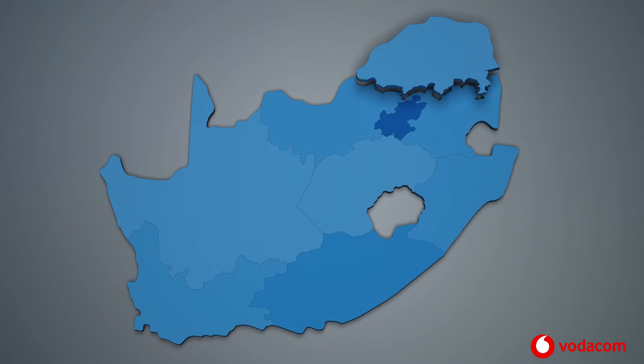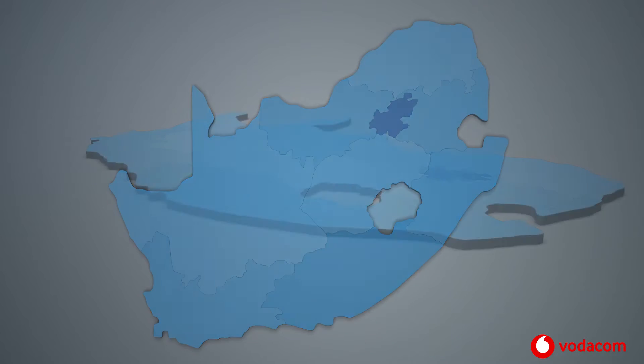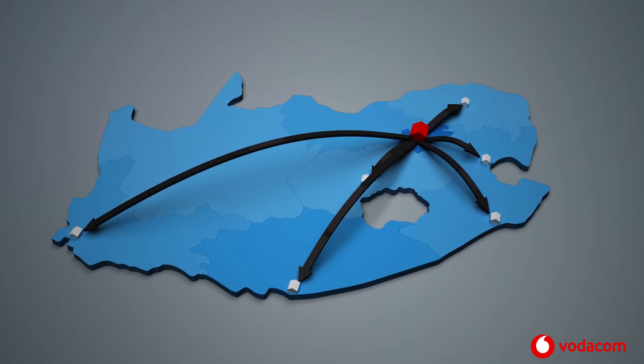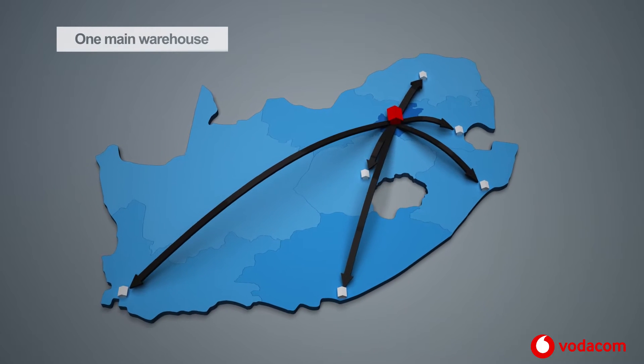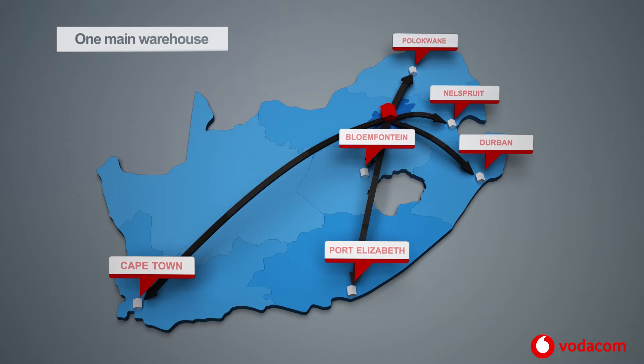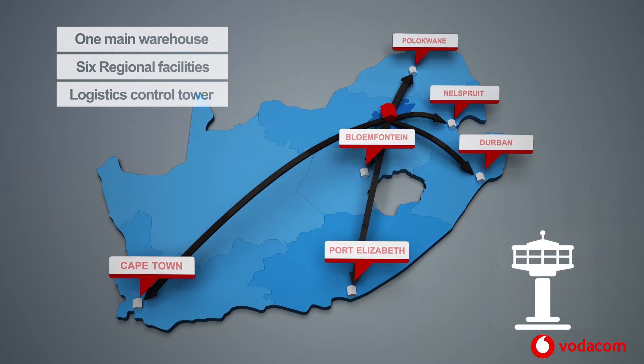The hub and spoke model will also allow the business to expand the transport milk runs to and from regions. The operating model is comprised of one main hub warehouse in Midrand for equipment recoveries and spares — equipment will be configured centrally and issued to regions based on project status — six regional outsourced facilities for the staging of rollout equipment and storage of critical spares, and a logistics control tower to optimize transport modes to and from regions based on demand with a predictable cadence.